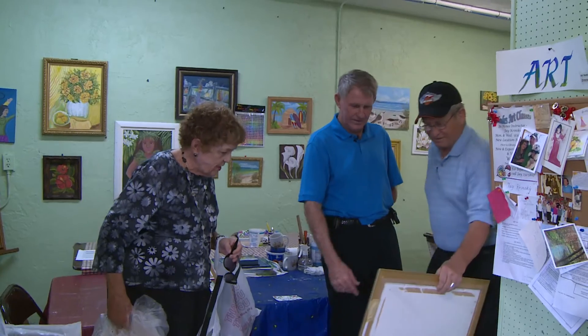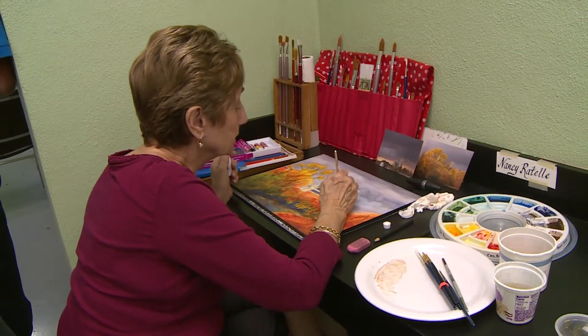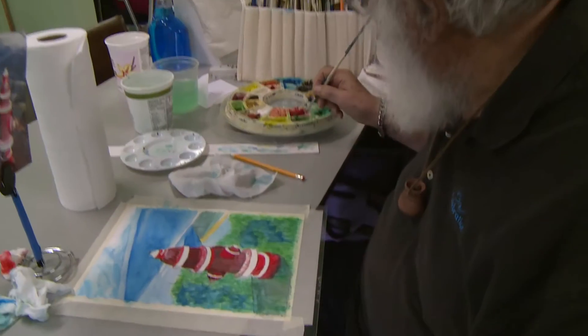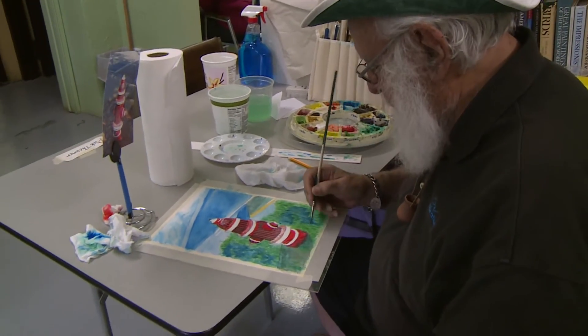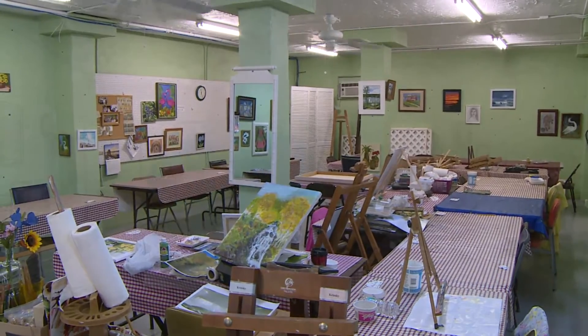With the extra buildings, they can provide more extracurricular activities for their membership. We are now in the Glades Arts and Crafts Center, which is also part of the water plant that we converted over. This is used for the arts and crafts — it's heavily used, as you can see. Quite a few of the ladies and the men come down and spend quite a few hours here, especially during the season. It's just booked solid.